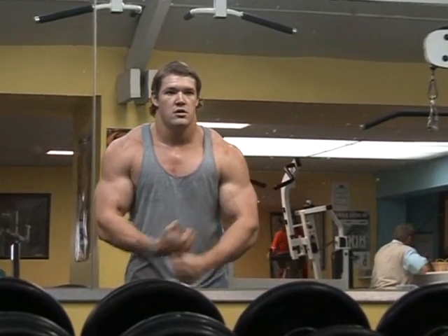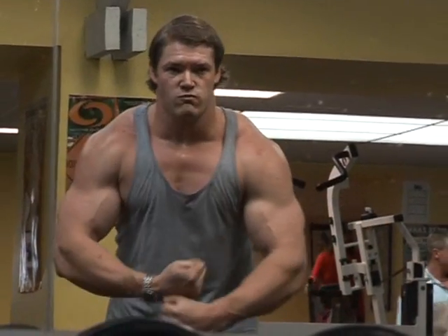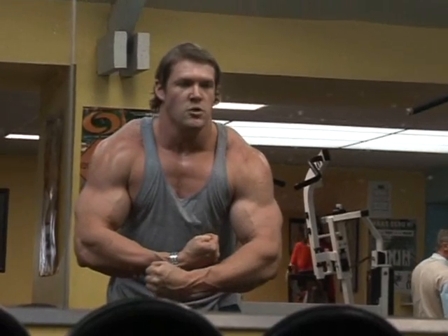Shoulders 101, delts to die for. Before we go into the exercises, let's talk a little bit about shoulders and how they complement your physique.